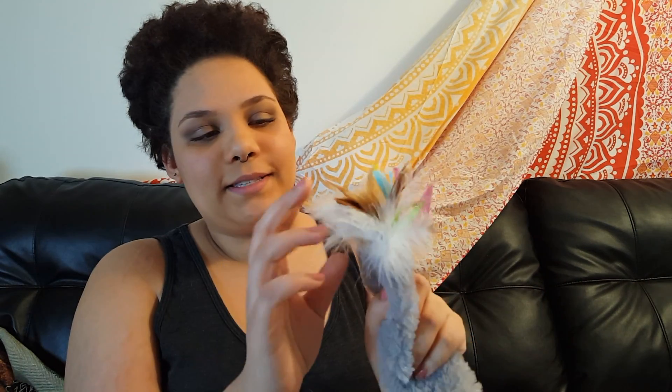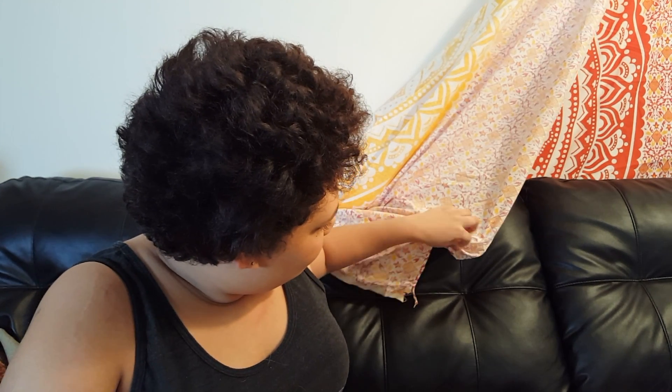He also got this long mouse wand — it's got some feathers, it crinkles, it has some little frills, and a little mouse head. It's super cute, but he is not really into this one, which is very surprising to me because he likes long things to play with, like toilet paper rolls and paper towel rolls. Maybe he doesn't like it because it crinkles too much.